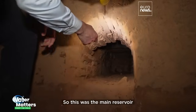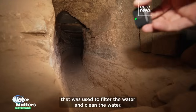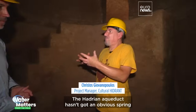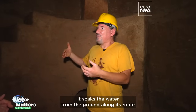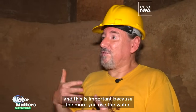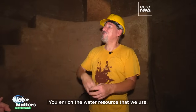So this was the main reservoir that was used to filter and clean the water. The Hadrian aqueduct hasn't got an obvious spring where it carried the water from somewhere else — it soaks the water from the ground along its route. And this is important because the more you use the water, the water returns. You enrich the water resource that we use.